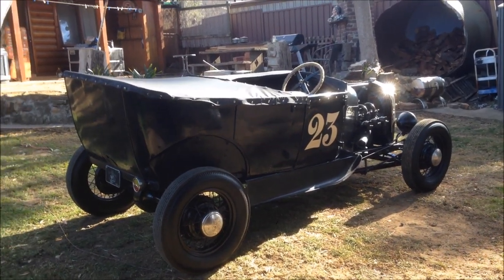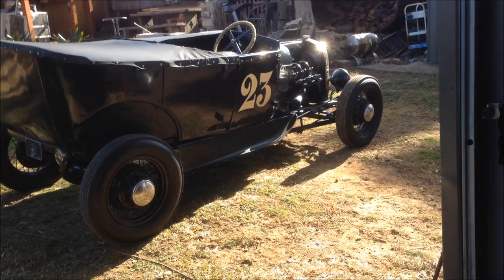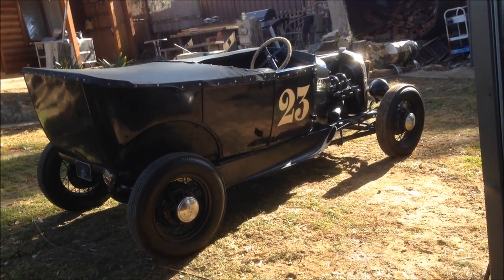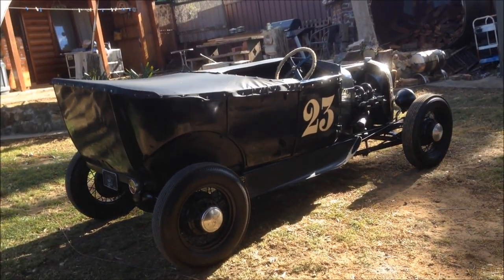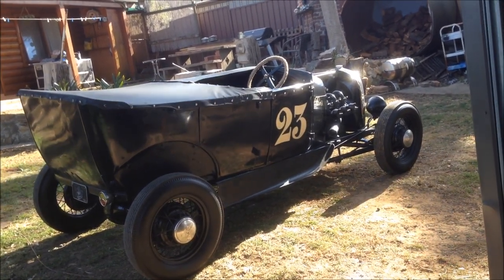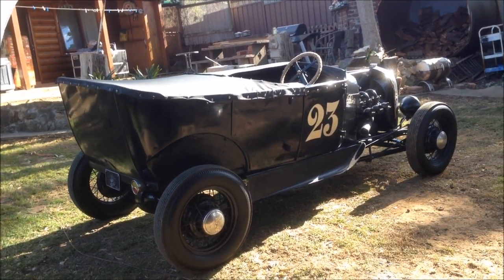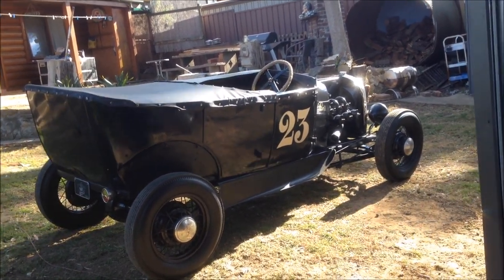Basically the surgery I had in September last year was a failure, and I had to go back and have my spine fused. It's been a rough old road, very frustrating because I don't like to sit still. But it is what it is, and hopefully I'm on the road to recovery now.